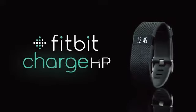Because life is what you make it, fitness is how you live it. Every beat counts. Charge HR from Fitbit.